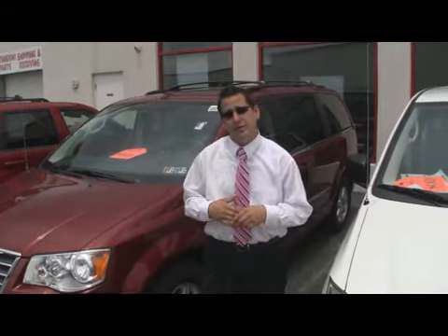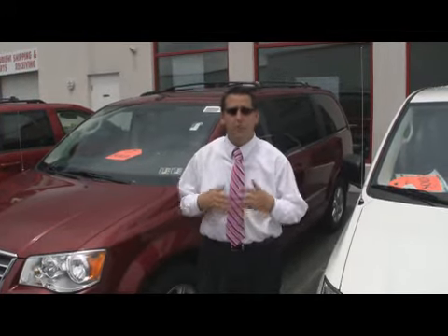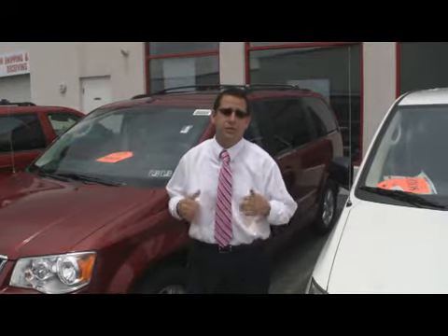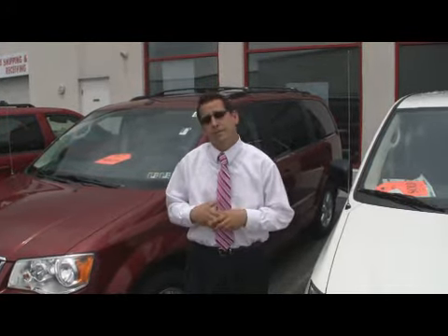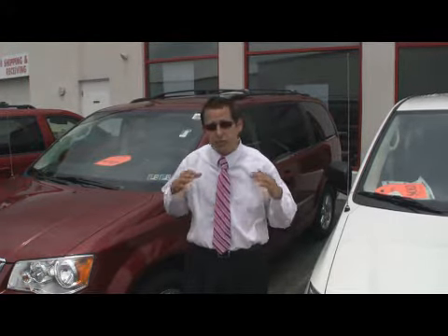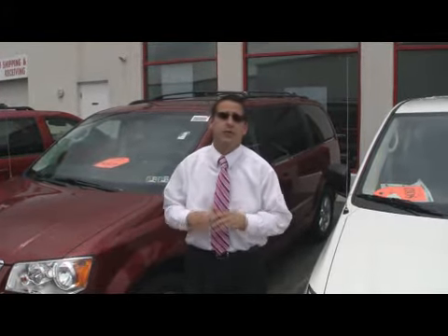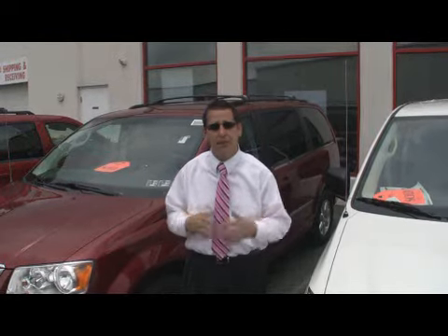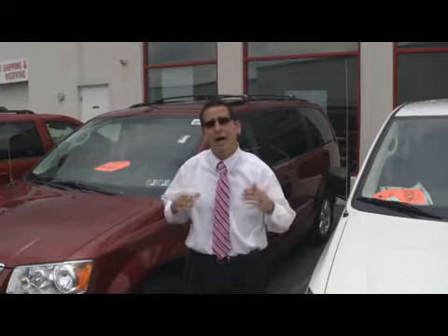Hello, I'm Mark D'Ambrosio here at the Jeff D'Ambrosio Auto Group in Downingtown. I'd like to first thank you for considering purchasing your vehicle here at the Jeff D'Ambrosio Auto Group. I'd like to also talk to you about a great new product that the Jeff D'Ambrosio Auto Group has to offer by Simon Ice called Glass Coat. This product is great — you never ever have to wax your car again. Here's a short commercial followed by an informative video to show you how it works.